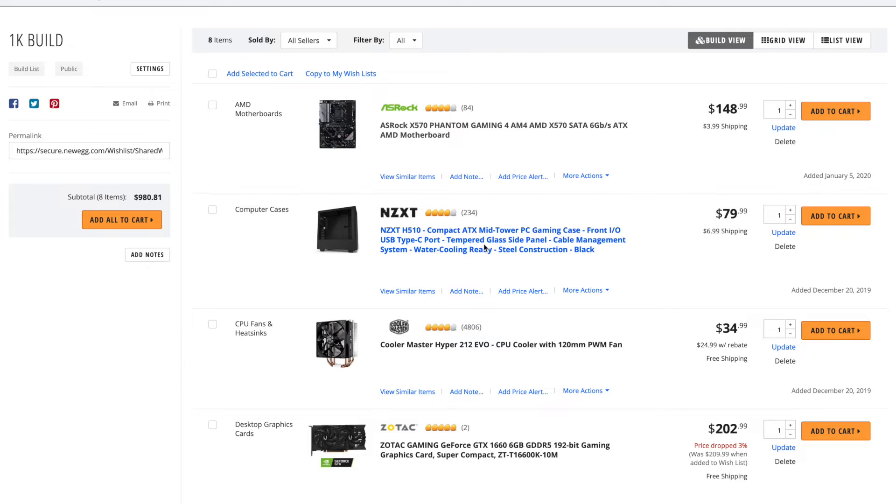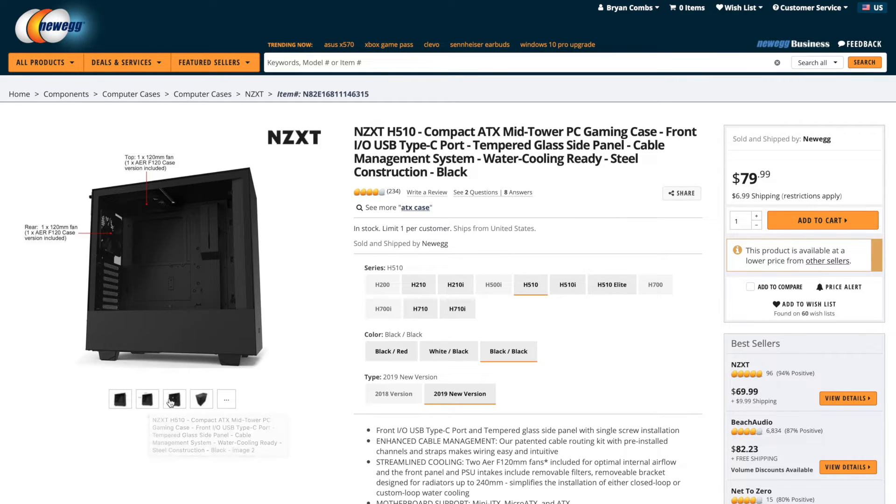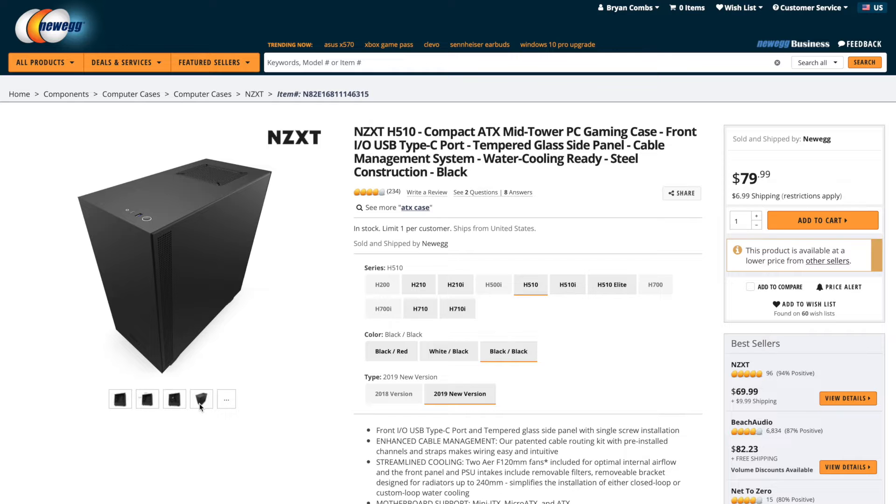For the case, I chose the NZXT H510 — a compact ATX mid-tower. It has front I/O including USB-C, so that upgradeability is still there if you care about it. NZXT cases are a lot of fun to build in, very easy to work with. They have a nice mix of cost-effectiveness and a premium feel. It tends to look good so you don't feel like it's cheap just because it's an inexpensive case.